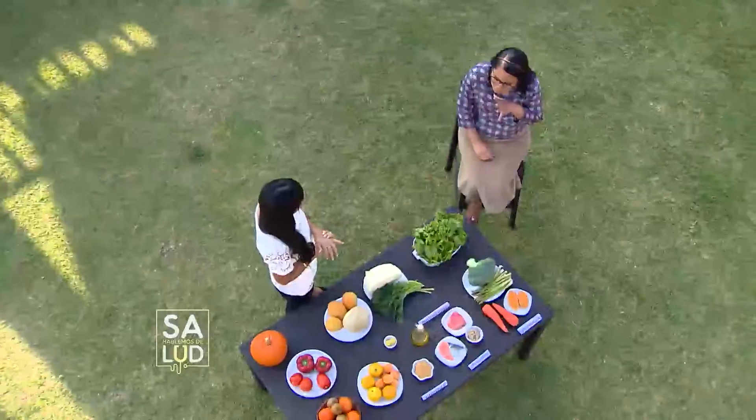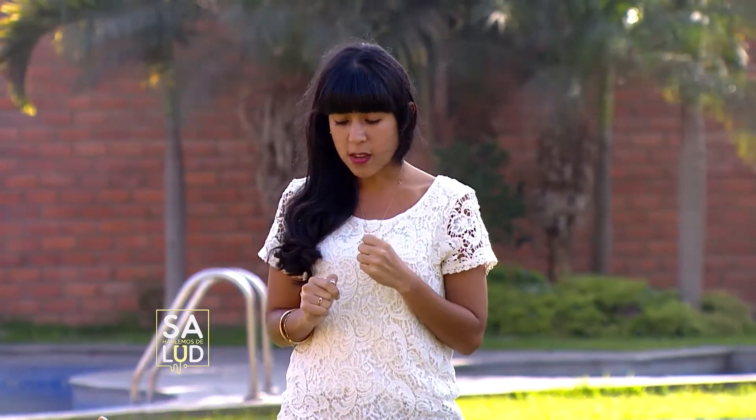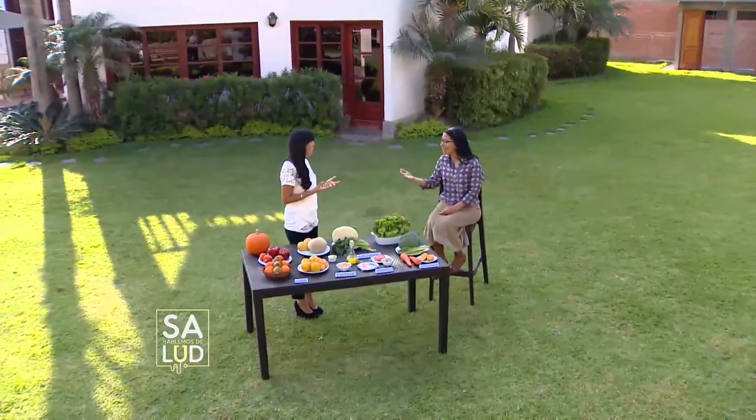Hay un alimento muy económico y accesible a muchos hogares: el huevo, que tiene una proteína de alta calidad. Pero hablemos de la yema, centrémonos en esta pequeña parte del huevo. El huevo es un alimento muy saludable, es de proteína de alta calidad, pero esa es la clara. Cuando vamos a hablar del tema de la visión, vamos a hablar de la yema, que contiene luteína. La luteína es un pigmento, un antioxidante, que nos va a ayudar a prevenir y a mejorar nuestra visión. Debemos tener cuidado de la cantidad que vayamos a consumir.